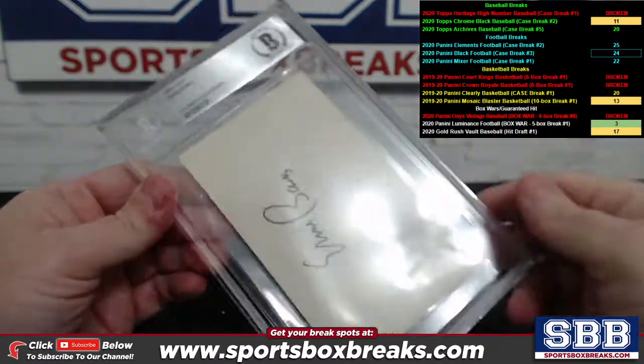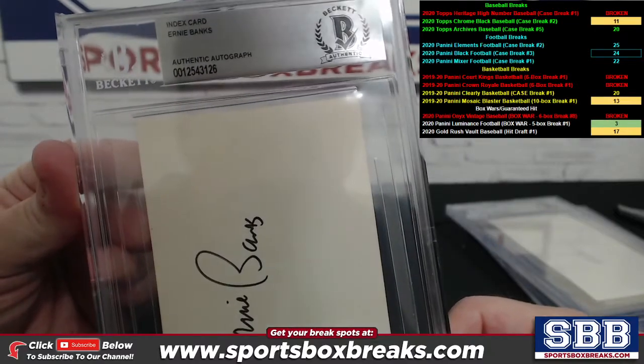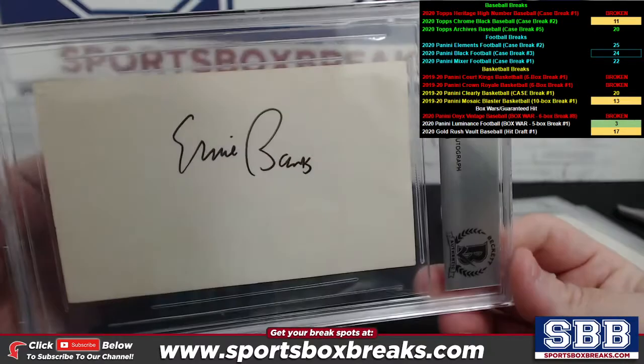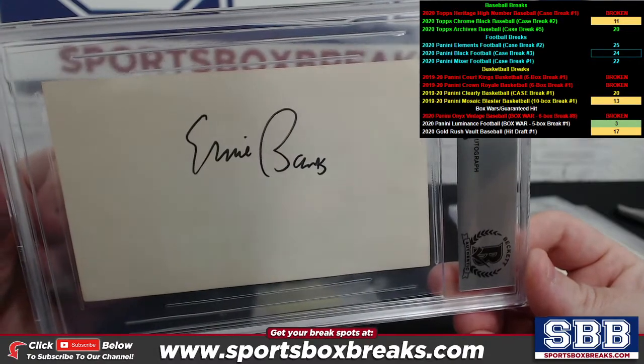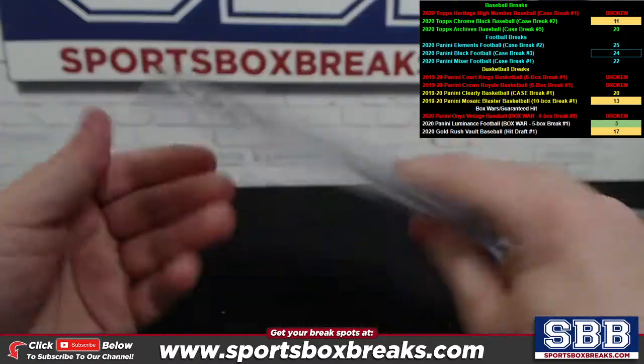And the last one — how about an Ernie Banks? Very nice. Ernie Banks index card auto, Beckett authenticated. Pretty cool looking auto. Ernie Banks — four of them fully slabbed up on index card.